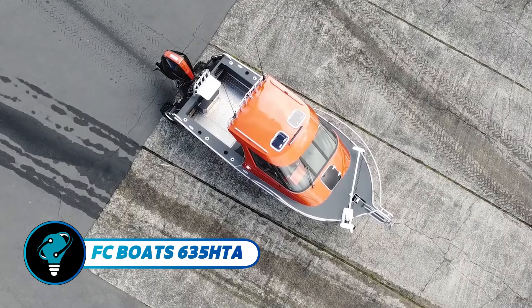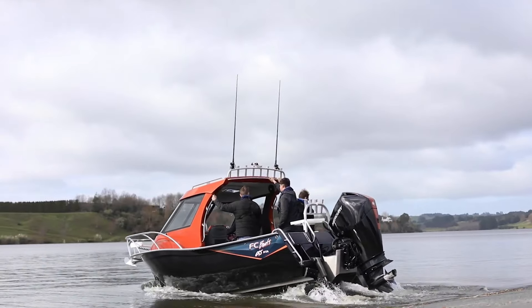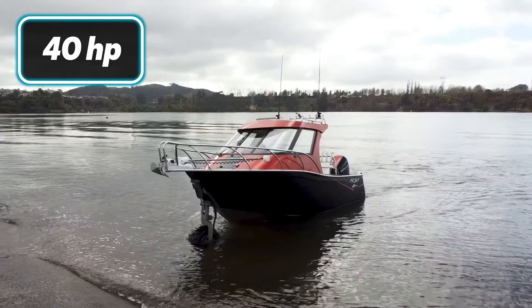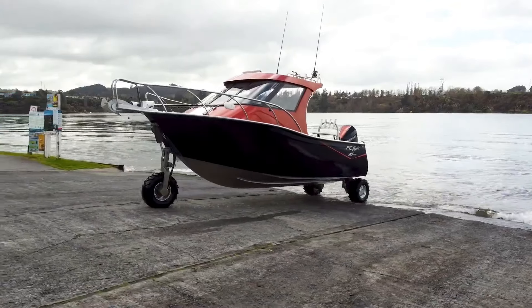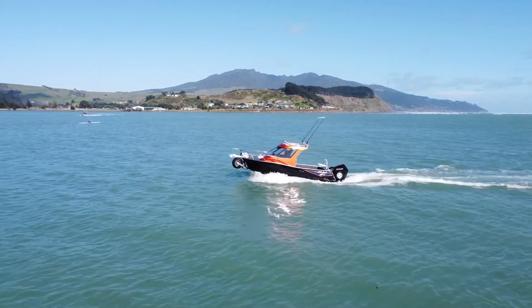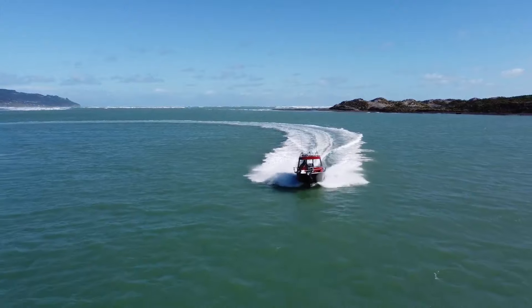The FC Boats 635 HTA stands out with its rugged build and adaptable amphibious features. It is driven by a V-twin 40-horsepower Briggs and Stratton petrol engine, which efficiently powers hydraulic wheels through a custom software-managed central CPU. The boat's durable 5mm hull and 4mm sides provide impressive strength, while an 18-degree deadrise ensures stability across diverse conditions.